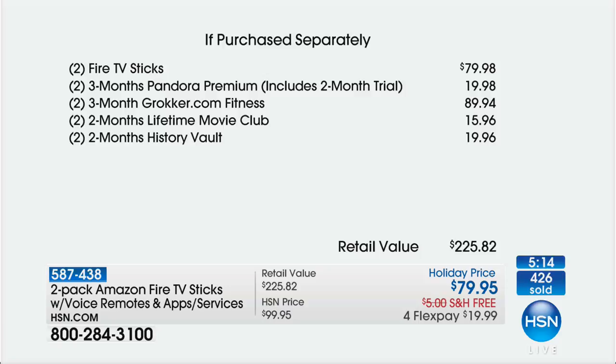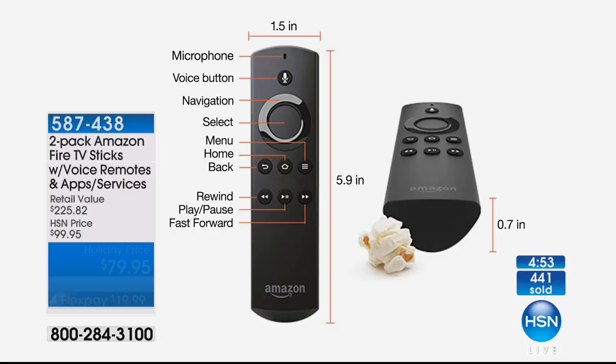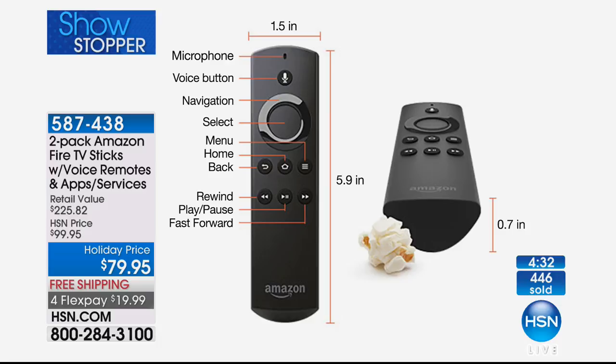You're getting your two Fire Sticks — that would be $79.98 — but you're also getting three months of Pandora Premium with each stick, meaning no commercials, no ads, just the music you want. Since you get two sticks, that's a total of six months of Pandora Premium. The Alexa remote has a built-in microphone, voice button, navigation, selection, menu, and home — all in one.